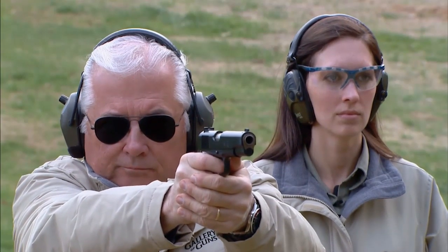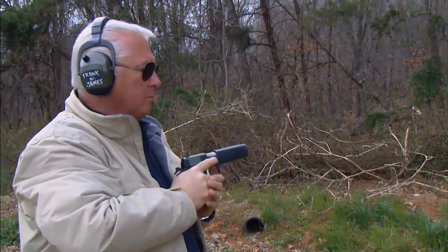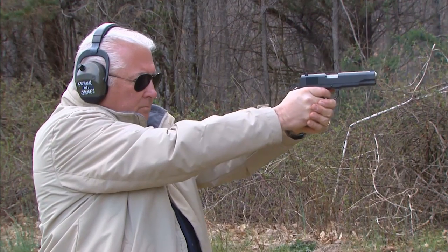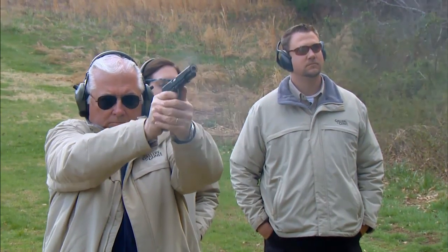Is the 1911 R1 a commemorative? Well, yes and no, Anne-Marie. This is the 100th anniversary of the American military adopting the 1911 pistol, and many gun companies are making so-called retro pistols — pistols that are extremely close to the original design. And the 1911 R1 isn't? Well, while this pistol has a lot of similarities to the original, it also has many modern features.